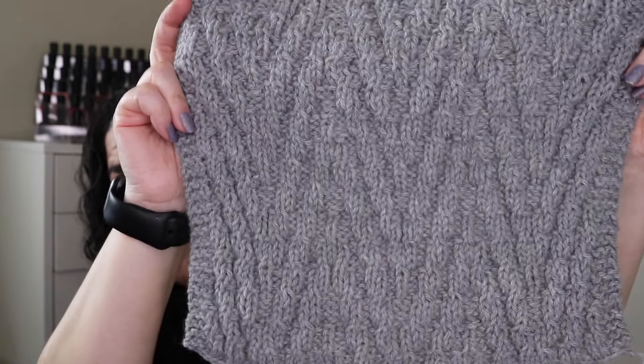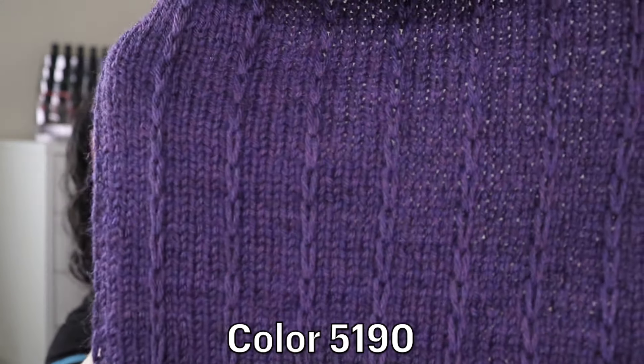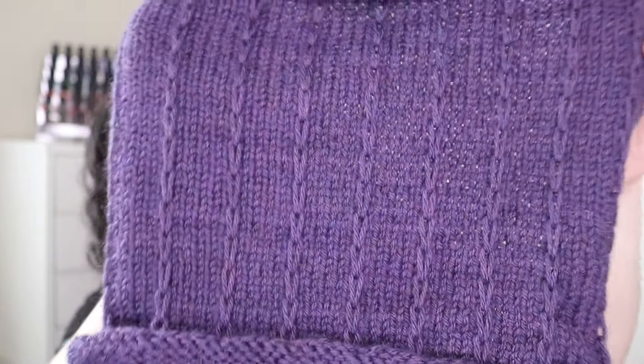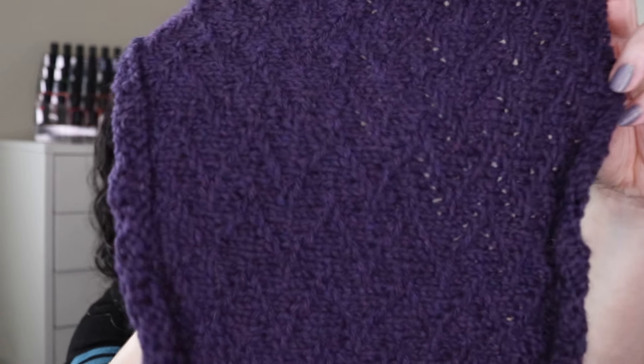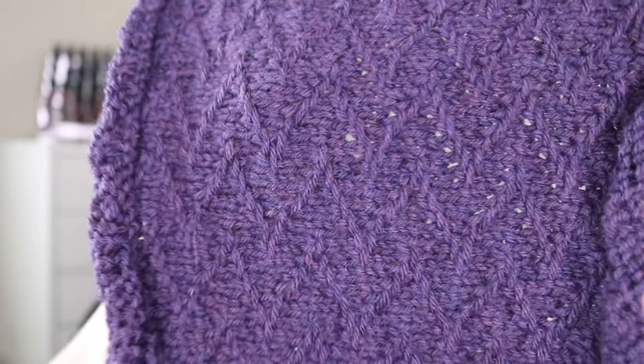For month three, she started teaching us slip stitches. This is the first one for the less confident knitter — you can see that raised row of slip stitches right there. And then for the more confident knitter, hopefully you can see that zigzag pattern in there. That was a lot of fun to make.